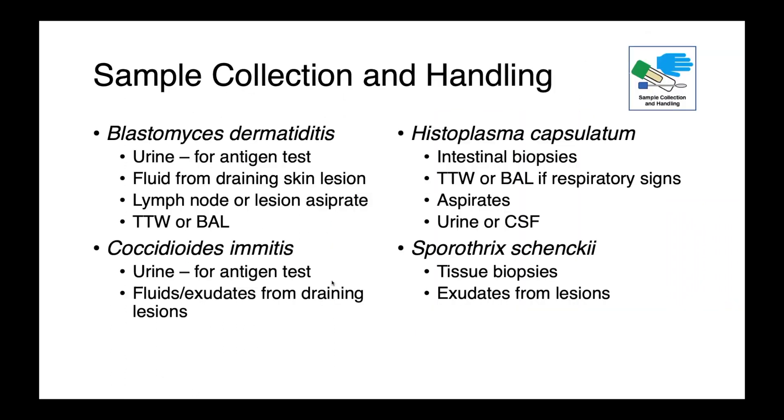Regarding samples to collect when you suspect these organisms: for blastomyces, coccidioides, and histoplasma, there are fantastic ELISA-based methods to detect antigens. Interestingly, they're very readily identifiable from the urine, particularly for blasto and coccidioides. We can also look at fluid from any draining skin lesions, lymph node aspirates, transtracheal washes or bronchoalveolar lavages if there is respiratory involvement, and potentially cerebrospinal fluid in cases with neurological signs.